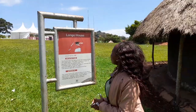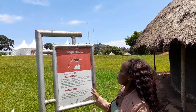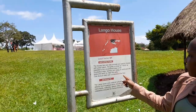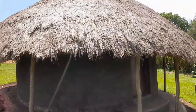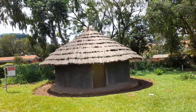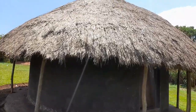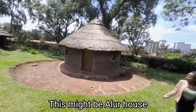Here we are at the Lango house. It's fitting that the Acholi and Lango houses are placed next to each other, because they originate from almost the same place. The Lango house is also called ot, and they also use obia grass, eucalyptus, and bamboo — almost everything is the same. They also use black soil. The only difference is the roofing: for Lango, the roofing is not as elaborately decorated — it is plain compared to the Acholi house.